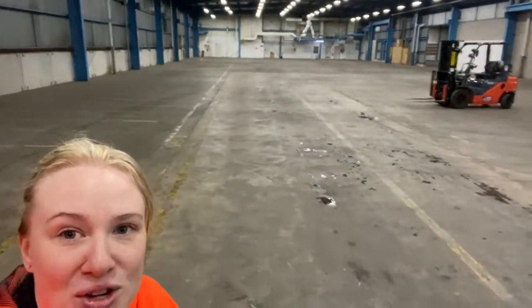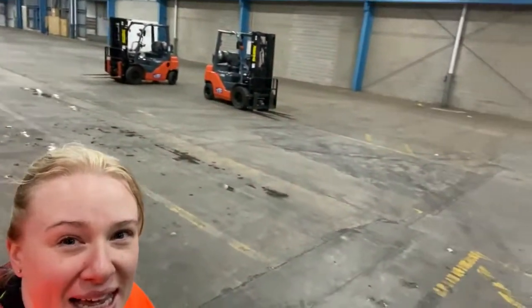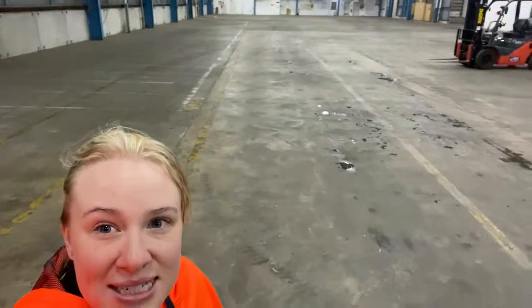Good morning everybody. I've never been so excited to be up at 5am. Here I am introducing you to our new distribution centre. Look how big it is! Lyndall shouldn't have any reason to jump on the internet and complain about me anymore. Very, very exciting.